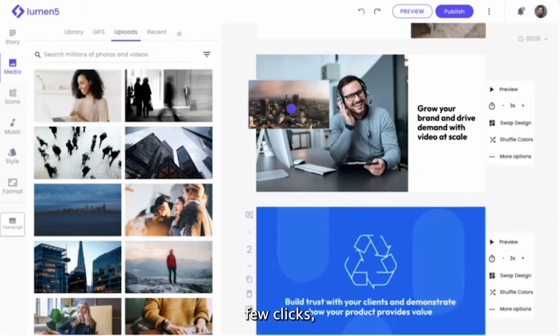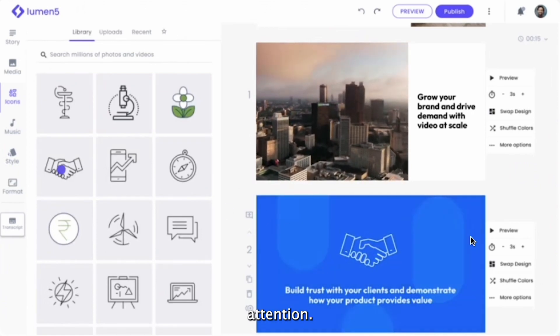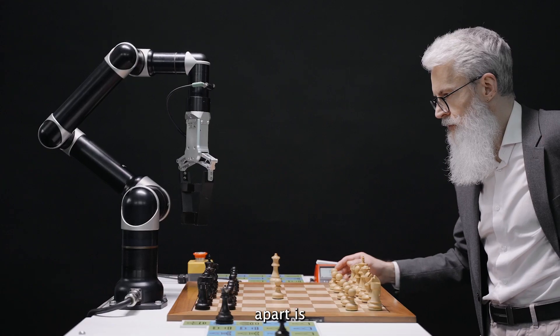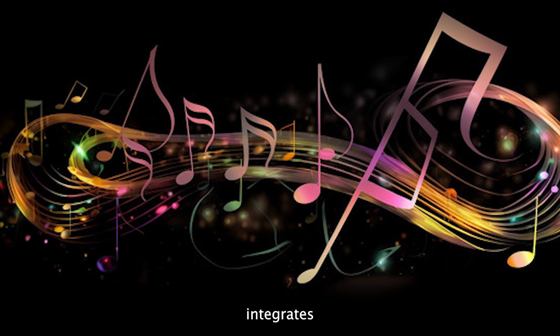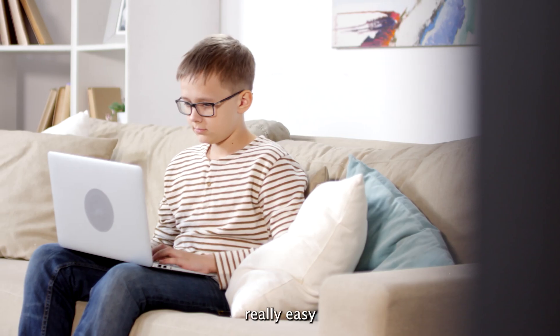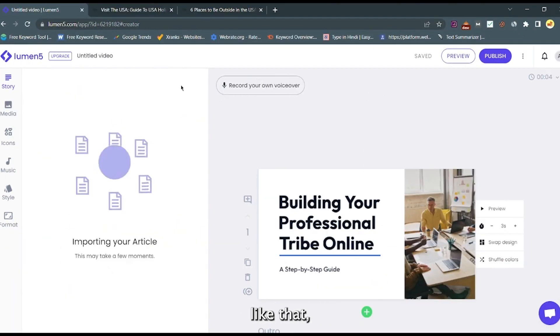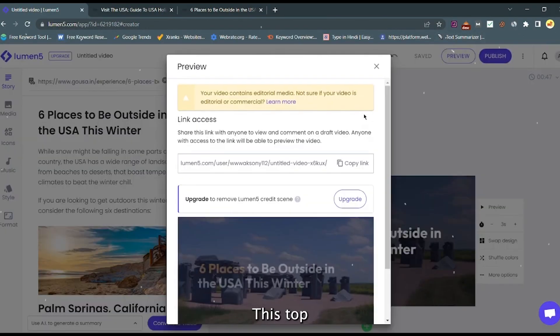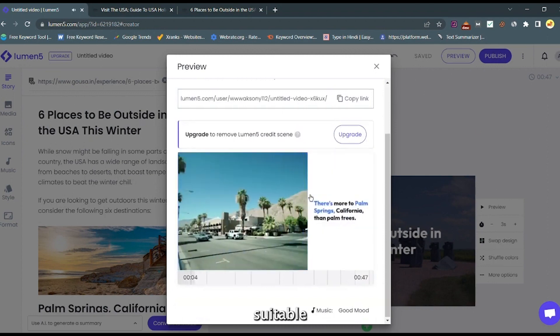And now, Lumen5. With just a few clicks, it allows you to create a story that captivates your audience's attention. What sets Lumen5 apart is its ingenious utilization of AI, which seamlessly integrates music and visuals. It's really easy to use and only requires your text to work its magic. And just like that, your video's ready.